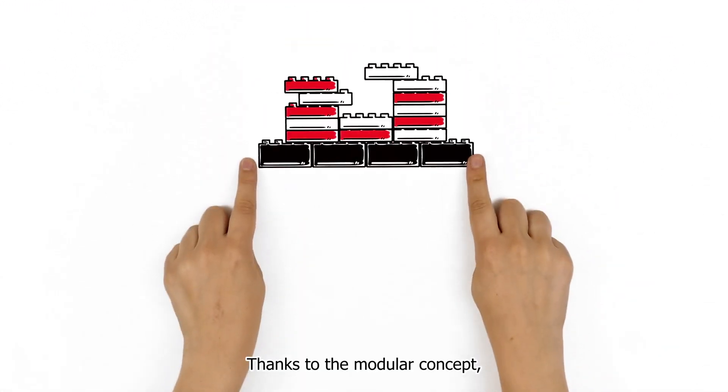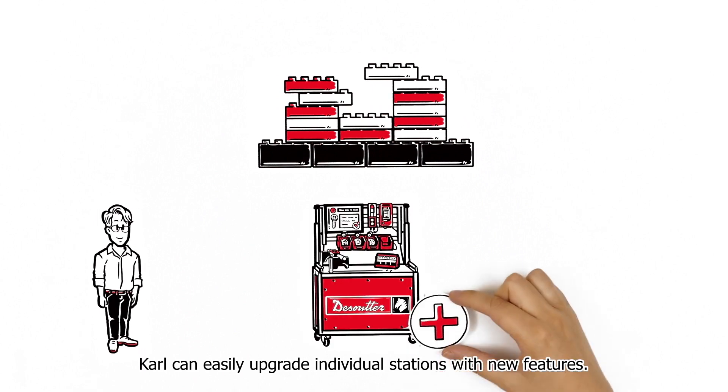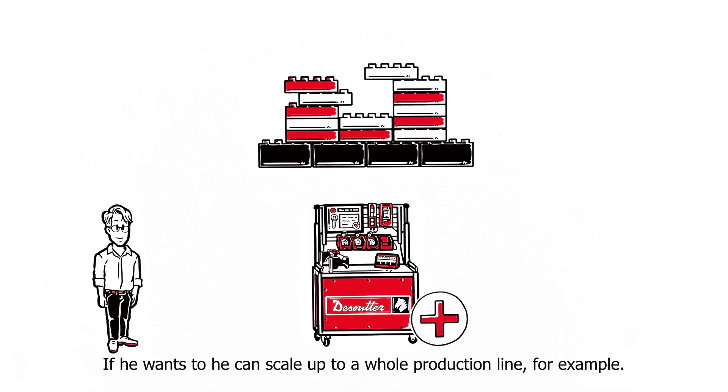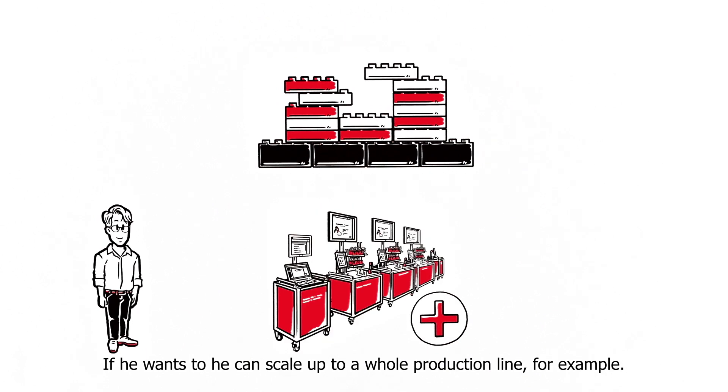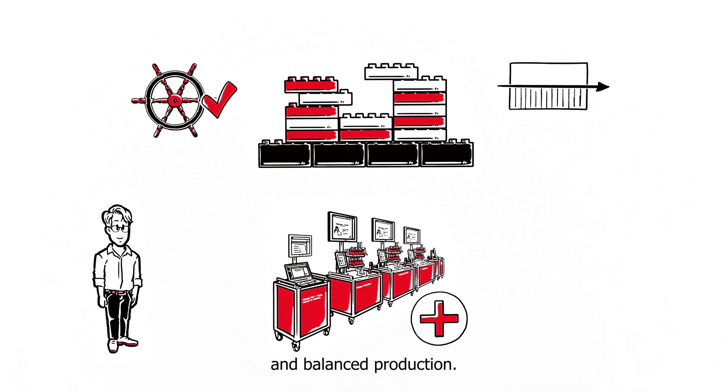Thanks to the modular concept, Karl can easily upgrade individual stations with new features. If he wants to, he can scale up to a whole production line. The result is efficient line management and balanced production.